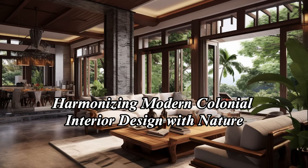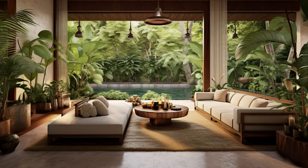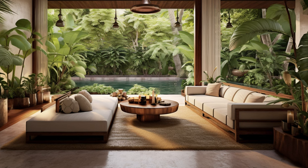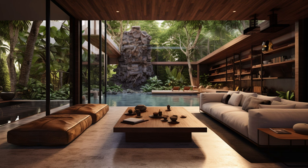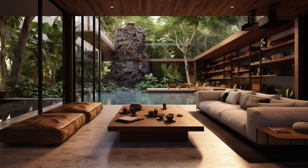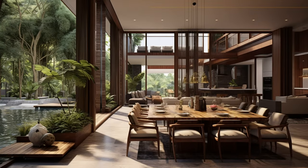Discover the captivating allure of modern colonial interior design seamlessly intertwined with the beauty of nature in our latest collection. Immerse yourself in a world where classic colonial aesthetics meet contemporary design elements, resulting in spaces that exude both elegance and comfort.